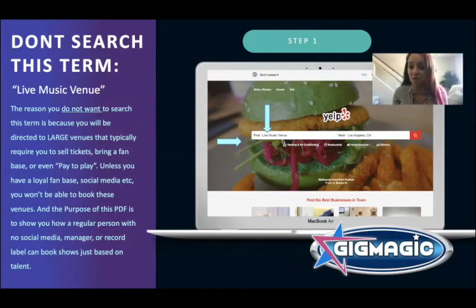If you search 'live music venue,' you'll also be brought to pay-to-play venues. Pay-to-play means they make you pay to perform — either by handing them money, making you sell 50 tickets, or guaranteeing the bar sells $1,500 that night. If the bar only sells $200, you owe them $1,300. That's not cool. I'm about to show you how you can perform and not owe anybody anything, not have to sell any tickets, and only be responsible for providing the entertainment.